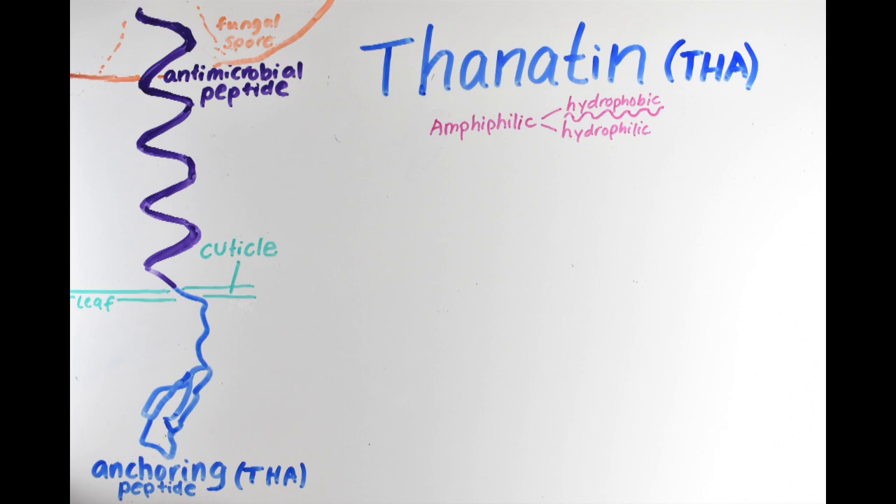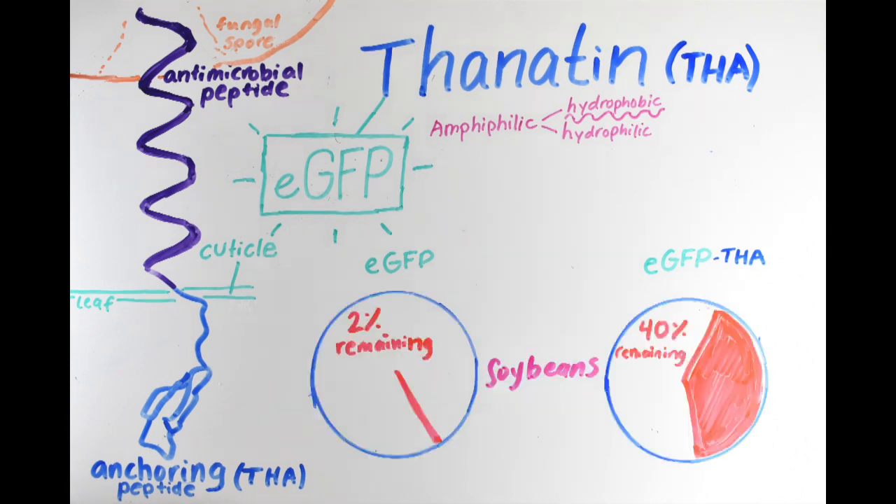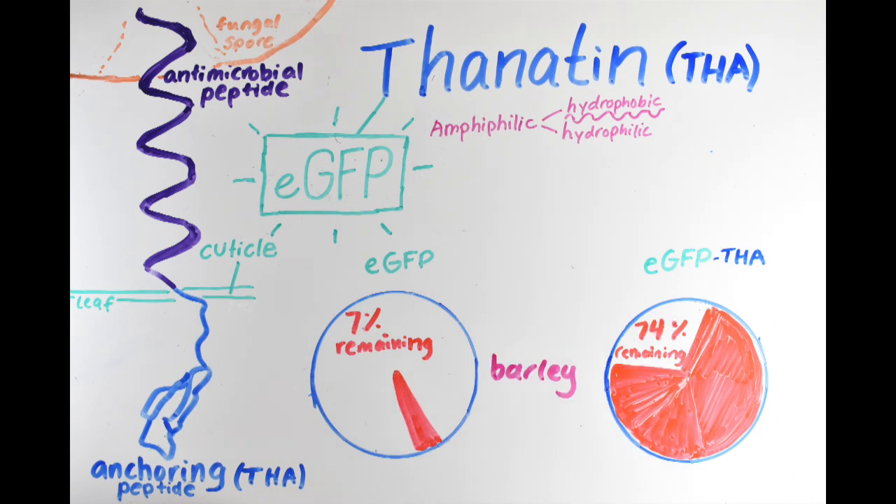To evaluate the persistence of THA on the leaf, scientists first tagged THA with enhanced green fluorescent protein (EGFP). When exposed to light in the ultraviolet to blue spectrum, EGFP is excited and emits green light, allowing scientists to see and track the THA on the leaf. Scientists sprayed both soybeans and barley with the EGFP-THA peptides and an EGFP peptide control and left them outside. After three days, during which the plants endured four rain events — one light, two moderate, and one heavy — only 2% of the control EGFP remained on the soybeans, while 40% of the EGFP-THA persisted. Barley achieved even greater persistence. These results show that THA peptide can remain on the leaves in rainy conditions, which could reduce the risk of pesticide runoff into the ecosystem.